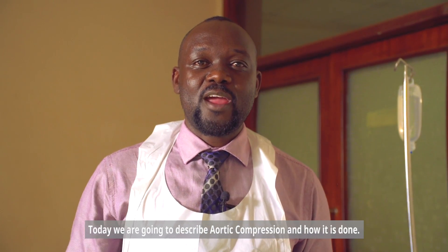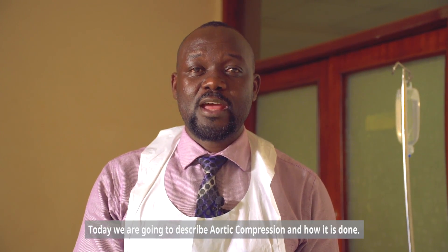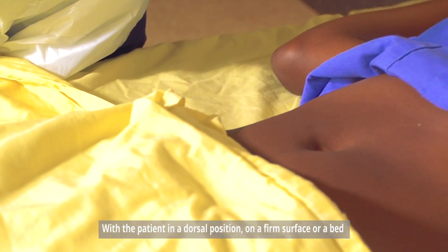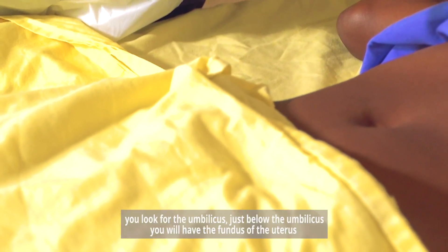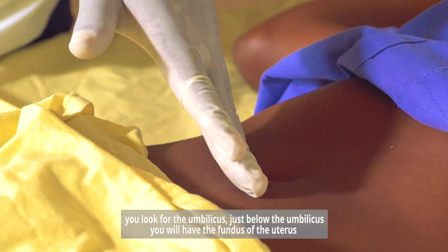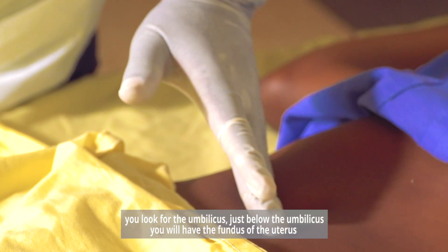Today we are going to describe aortic compression and how it is done. With the patient in a dorsal position on a firm surface or a bed, you look for the umbilicus. Just below the umbilicus you will have the fundus of the uterus.